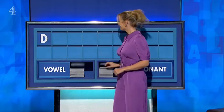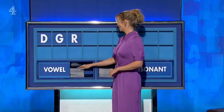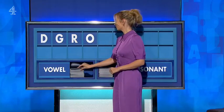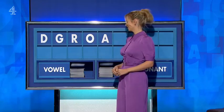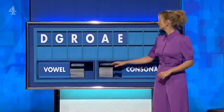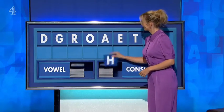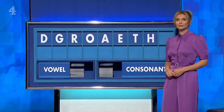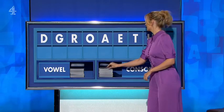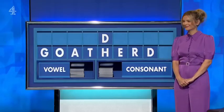D. And another one — G. And another consonant — R. And a vowel — O. And another vowel — A. And a third vowel — A. And a consonant — T. And another consonant — H. And a consonant to finish — lastly D. There you go — goat herd. Fantastic.